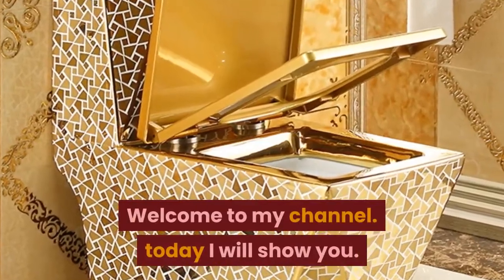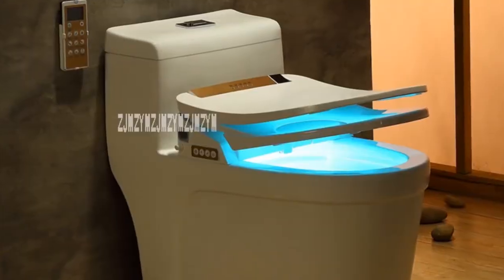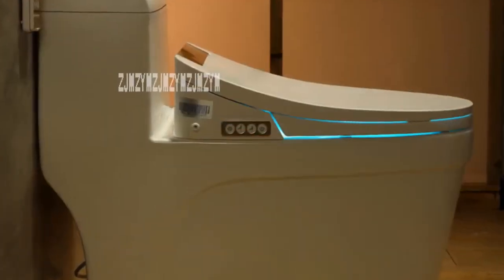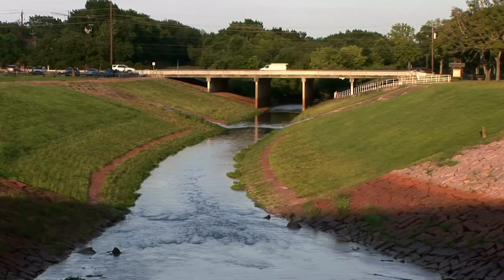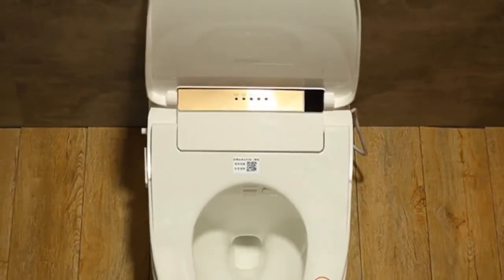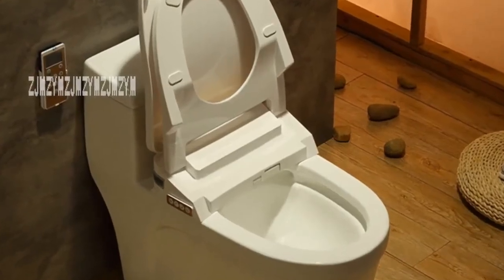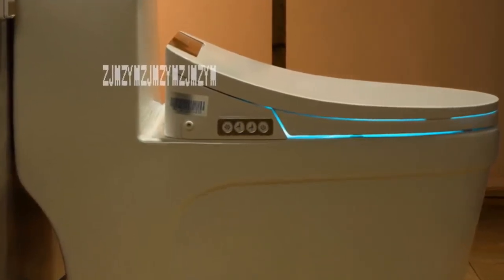Welcome to my channel. Today I will show you the best bidet toilet combo 2019. If you're new to my channel, please subscribe and press the bell icon. Number five: flushing mode super whirlpool drainage mode, S-trap, load bearing more than 70 kilogram, waterproof grade IPV4, operation mode remote control, manual line length 1.5 meters, size 700 x 380 x 640 millimeters.